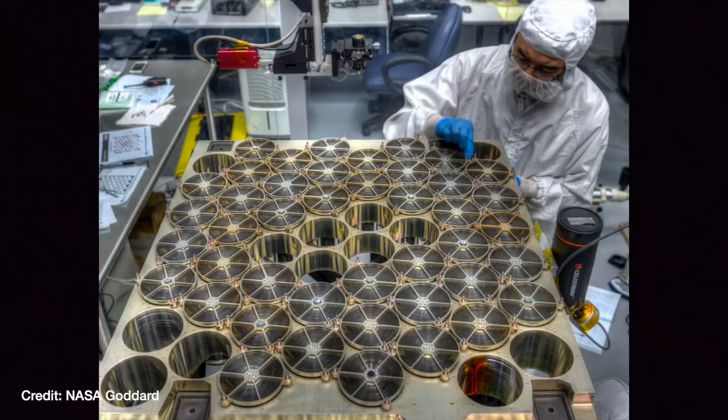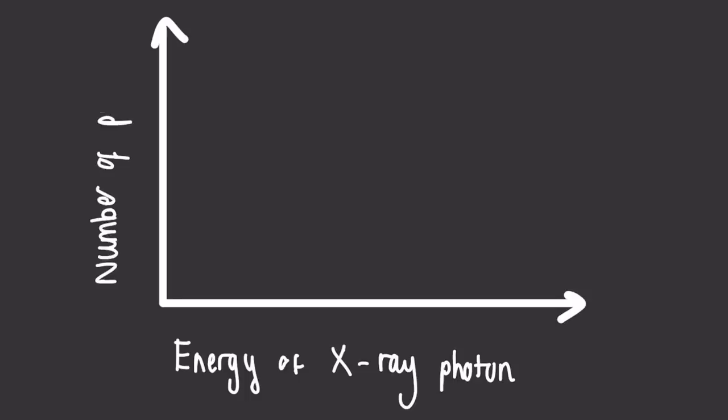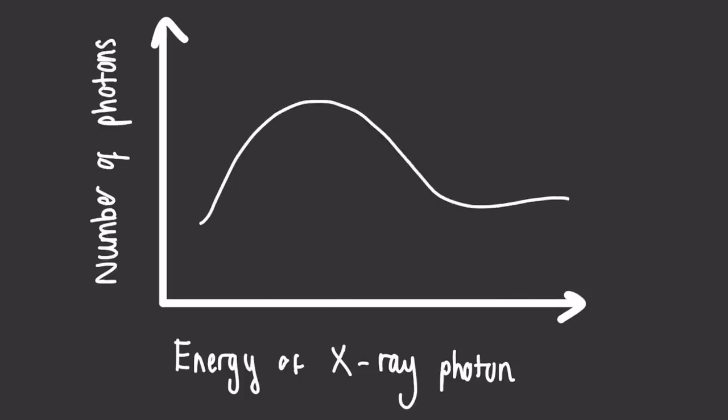NICER has an array of 56 X-ray detectors which record how much energy an X-ray photon — a particle of X-ray light — has. Then it can make a graph of how many X-rays of each energy it detected from the object it's looking at. This is so key for understanding neutron stars and black holes.